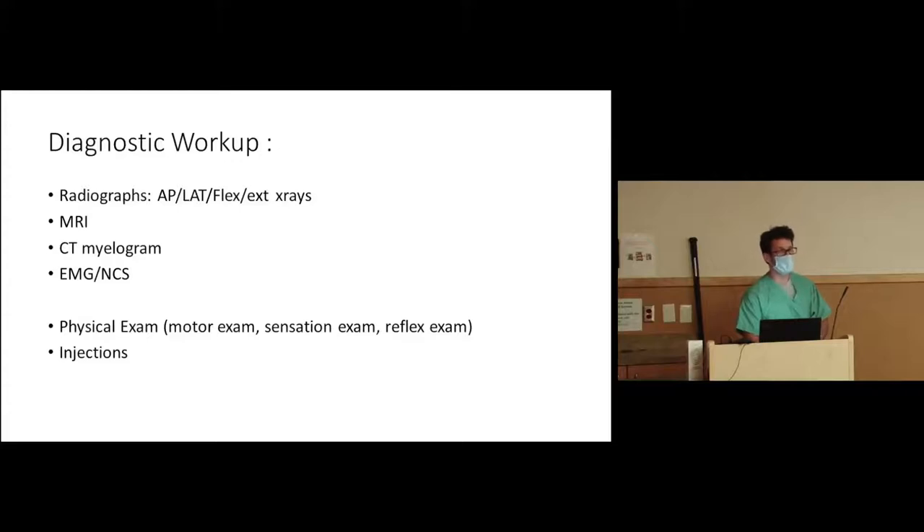They may have radiculopathy causing all their arm symptoms but also have carpal tunnel syndrome — and we can tell them, 'When you wake up, your hand is still going to be numb because we know you have carpal tunnel.' The physical exam is also part of the diagnostic workup — we may find they're actually stronger than they think, or we may discover a weakness they weren't aware of, which helps pinpoint certain lesions. Injections — selective nerve root blocks — are sometimes used if there's pinching on multiple nerves to tease out which one is the main culprit.